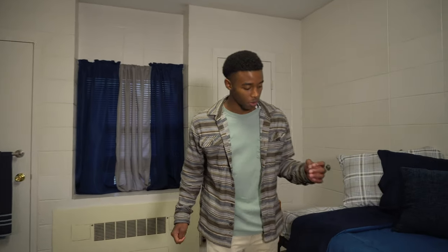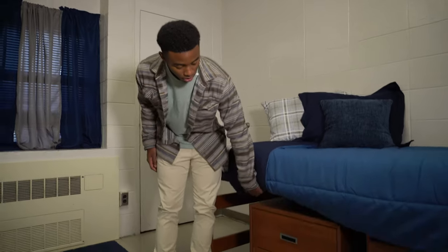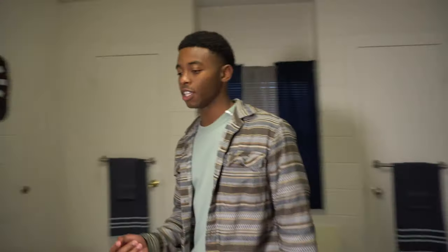This room comes with two beds, obviously for you and your roommate. These beds are adjustable — you can raise them and lower them. Lots of people use the drawers underneath the bed for storage.